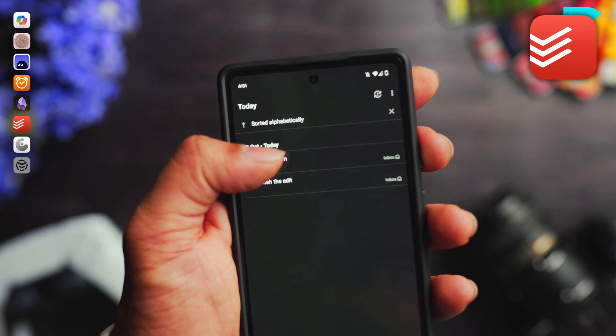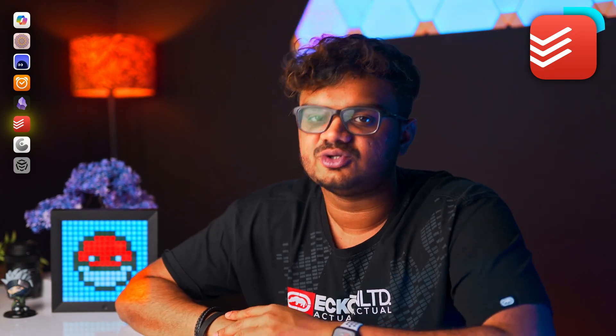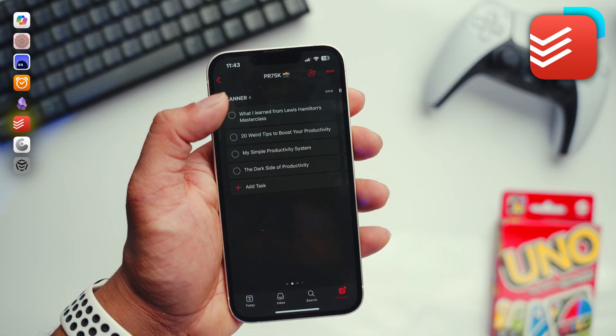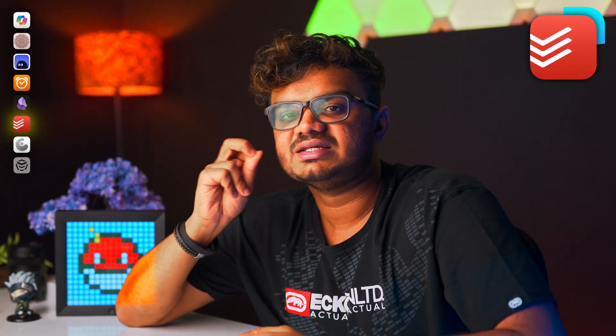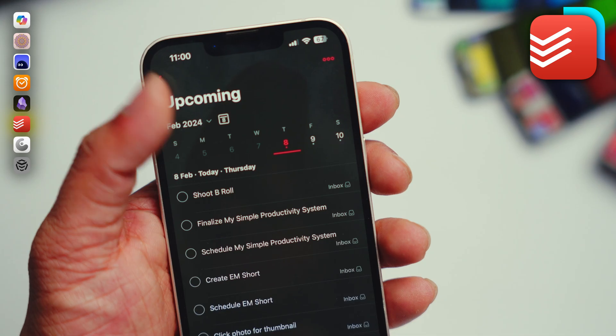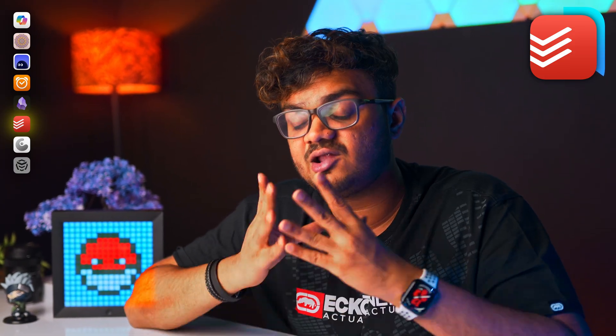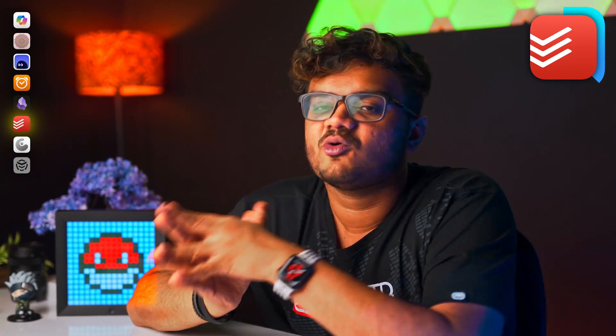Earlier I used to note down tasks and use it as a typical to-do list, but now I basically run my entire life using this app. You can add your tasks and mark them as complete, of course. But it also has a weekly calendar view that helps me get a clear understanding of how my week is going to look like. I'm able to pre-plan all my tasks this way, which has helped me stay a lot more organized and achieve my goals on time.